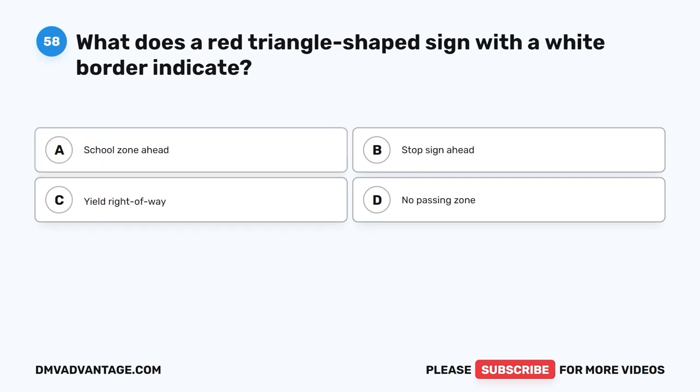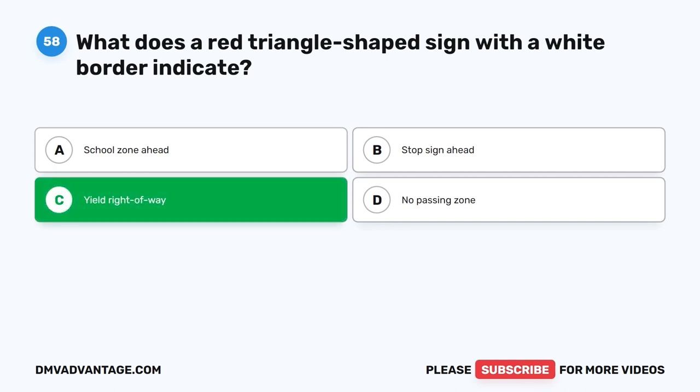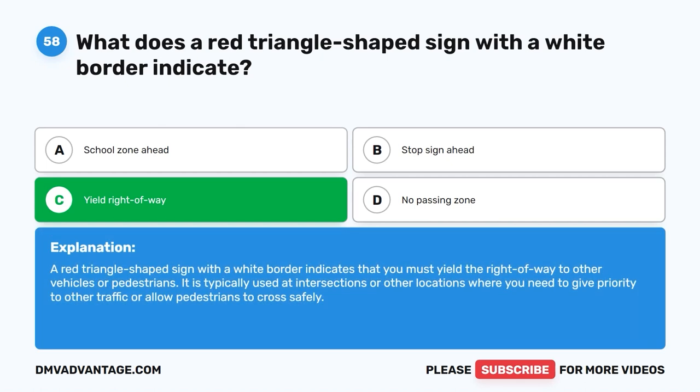Question fifty-eight: What does a red triangle-shaped sign with a white border indicate? A. School zone ahead. B. Stop sign ahead. C. Yield right of way. D. No passing zone. The correct answer is C — yield right of way. A red triangle-shaped sign with a white border indicates that you must yield the right of way to other vehicles or pedestrians. It is typically used at intersections or other locations where you need to give priority to other traffic or allow pedestrians to cross safely.